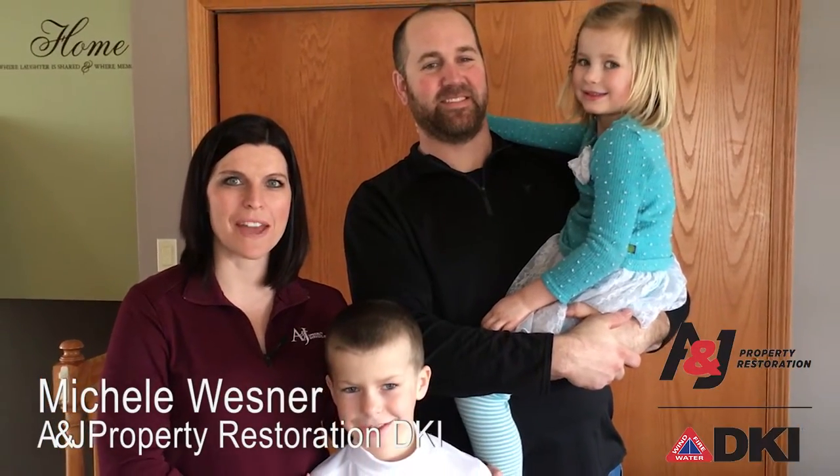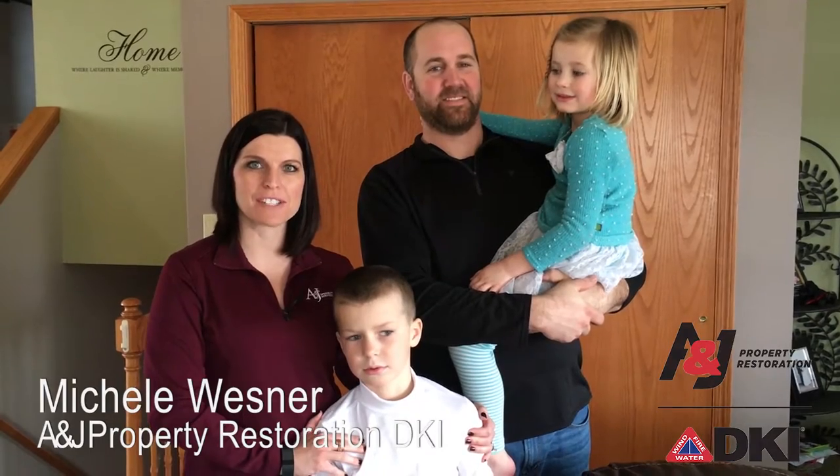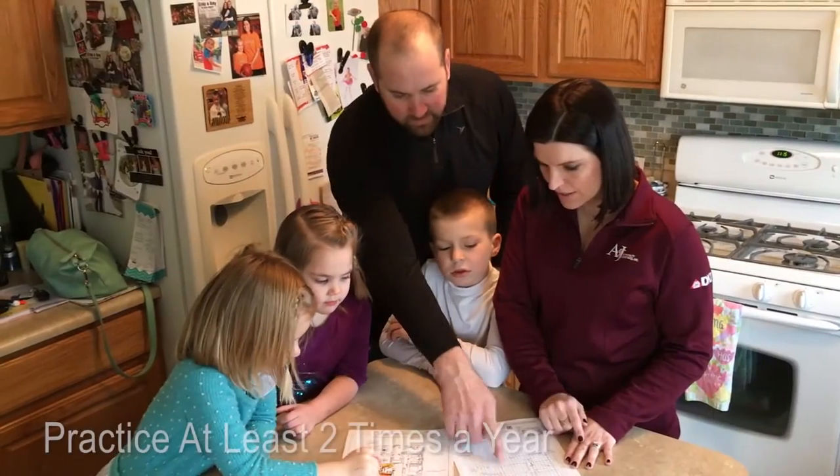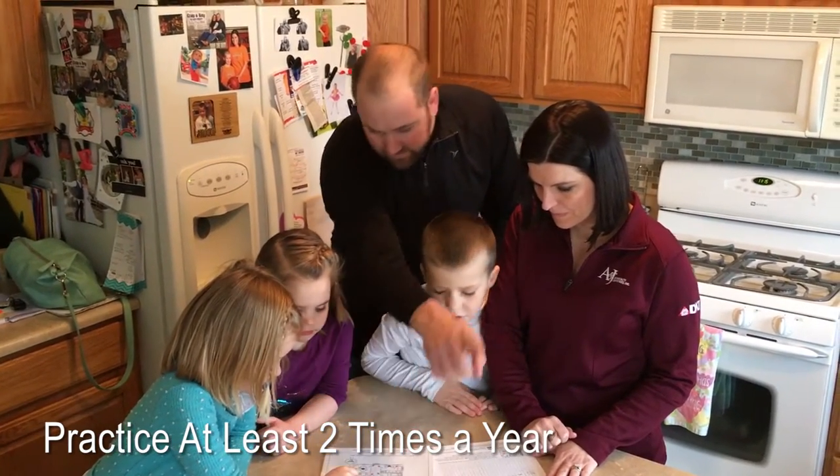Hi everyone, it's Michelle from A&J Property Restoration. Last time we showed you how to create a fire escape plan for your family, and now we're going to put it to the test. Practice your home fire escape plan twice a year, making the drills as realistic as possible.